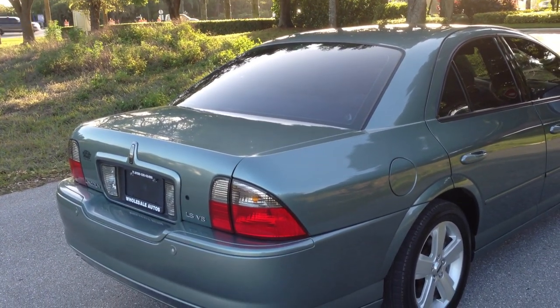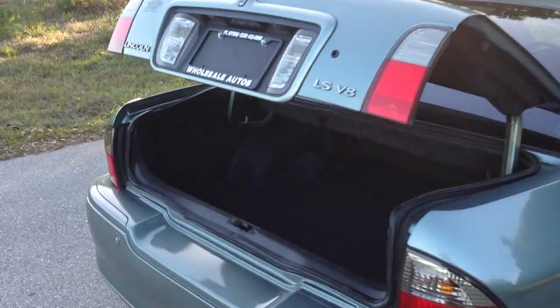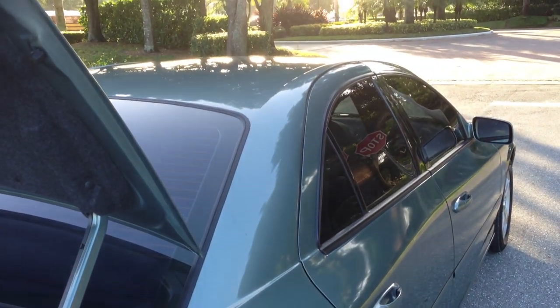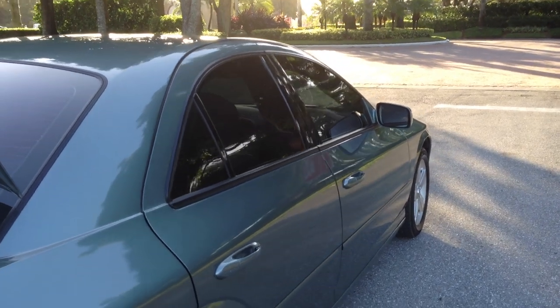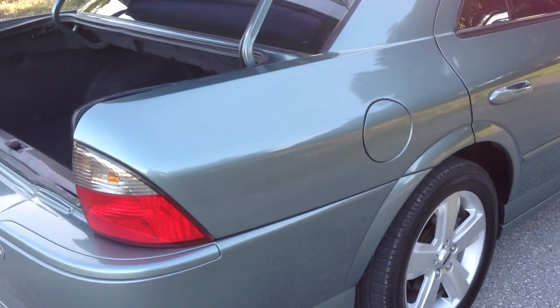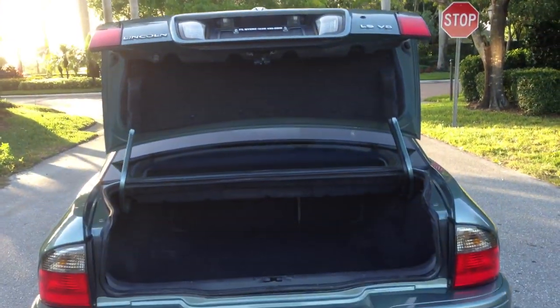Let me show you the trunk. Obviously everything's remote. You can fold down your rear seats — just pull this little handle right here, there's one on each side. The trunk's got plenty of space — put a few sets of golf clubs in here if that's your thing. Great color, very sharp looking, awesome paint. Brand new rubber, so there's no need to put tires on this car. Backup sensors.